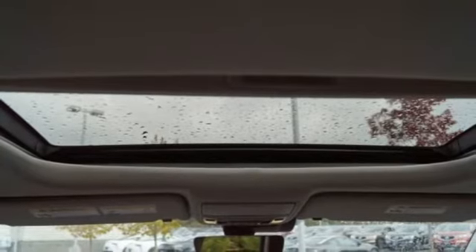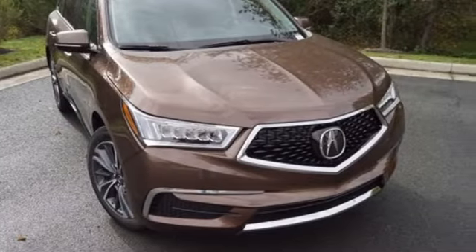Acura believes if there's a better way, take it. There's even more to see in person. Take it for a test drive today.